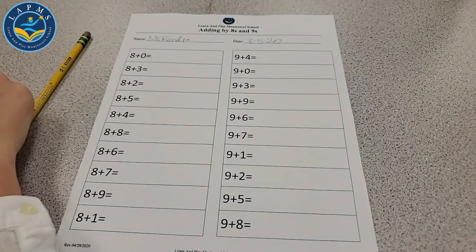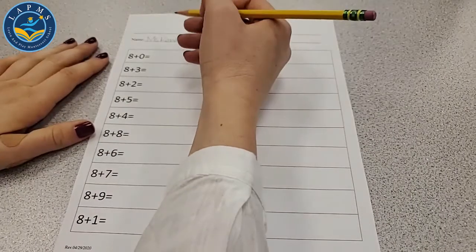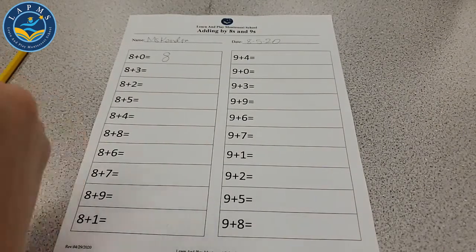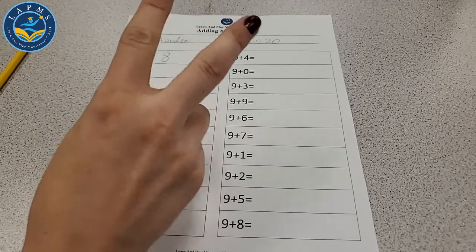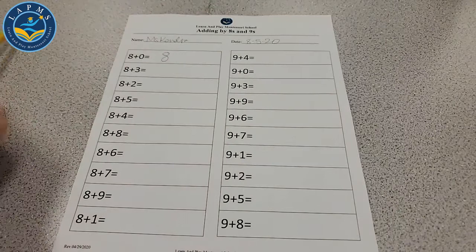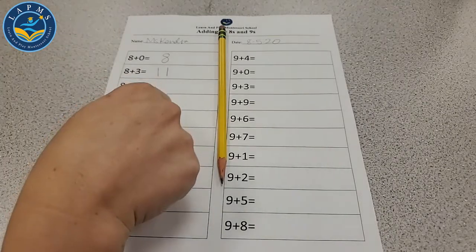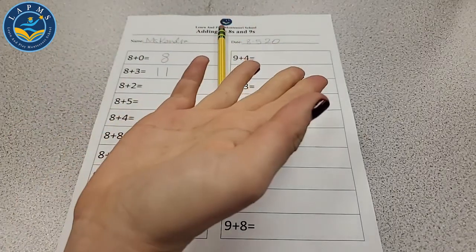8 plus 0 is what? 8 plus nothing — that's 8. Let's write an 8 in that box. Now 8 plus 3: we know 8, so we're adding 3 onto 8 — start at 8, then 9, 10, 11. 8 plus 3 is 11. Next is 8 plus 2: 8, 9, 10. 8 plus 2 is 10. We know other things equal 10 too, like 5 plus 5.